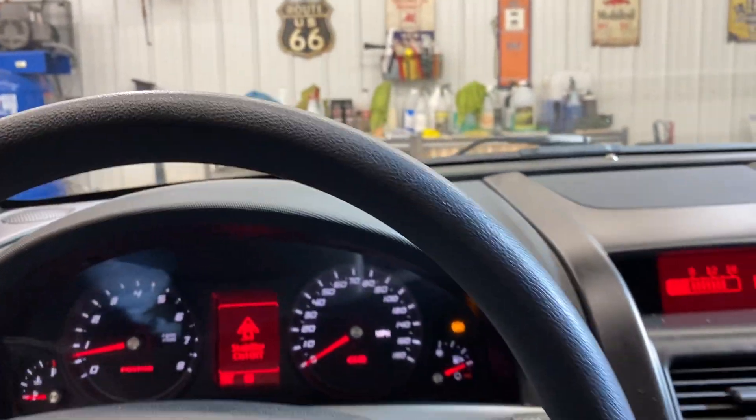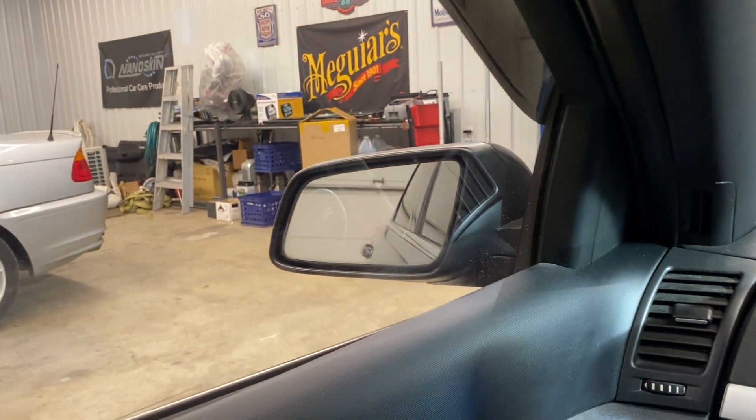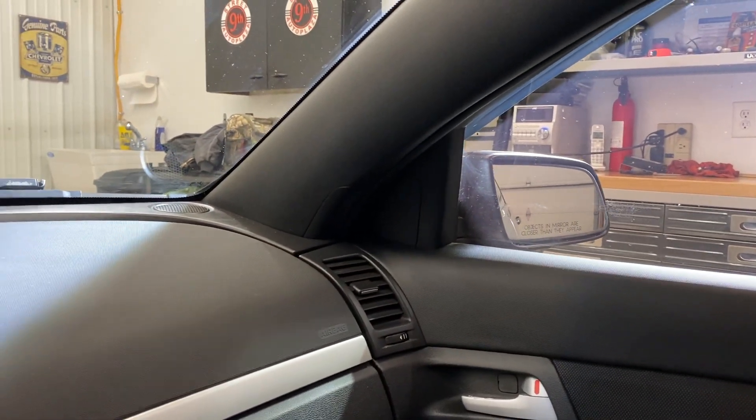The car sounds pretty good — drives great. We're gonna do the windows and show you that all work. All the windows are working as they should. We'll do the power mirrors — both are working as they should. The sunroof works as it should also.